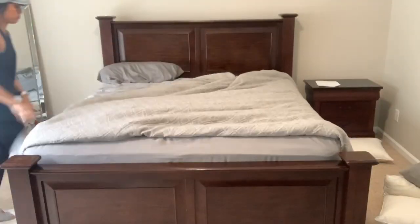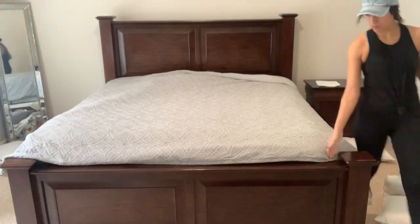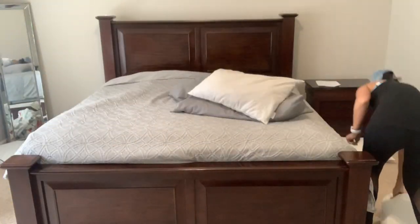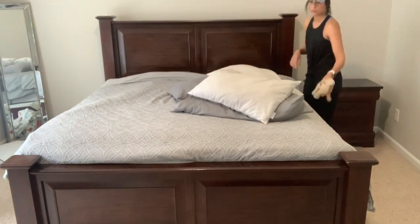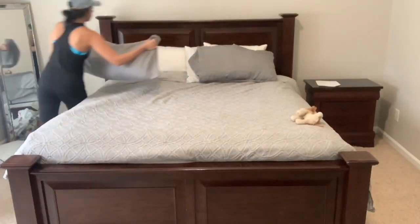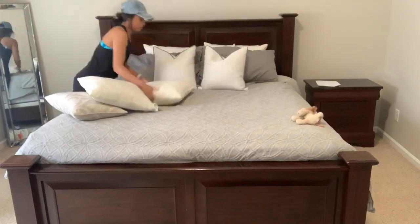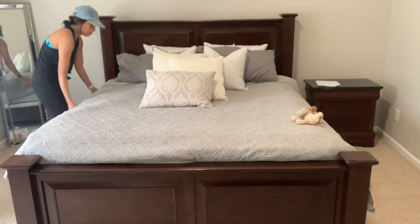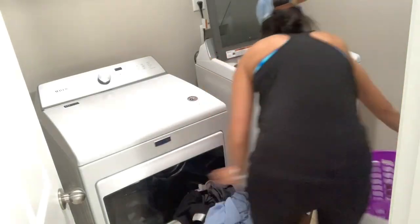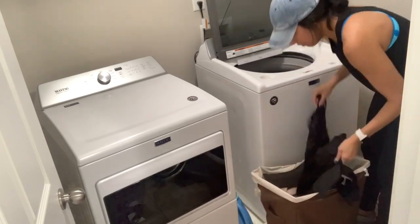I'll be starting off upstairs, so I'm going to go ahead and quickly make my bed. I do try to make my bed every morning — it just makes me more productive throughout the day, and it makes a huge difference to how the room looks. After that I'm going to throw in some laundry. I always have laundry to do, whether it's washing clothes or folding and putting them away. Then I'll be moving downstairs to clean up a little bit.